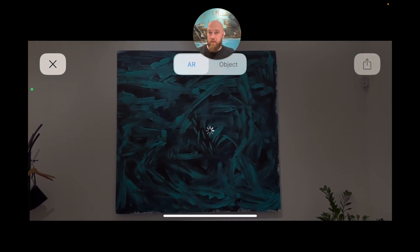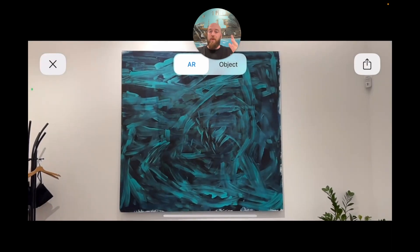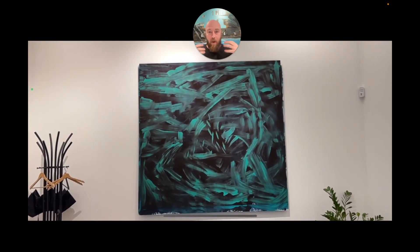They can see how big or how small it is, and understand exactly how it will look in their own environment after they're going to purchase it. So it really gives a lot of confidence in the purchasing decision they're making.